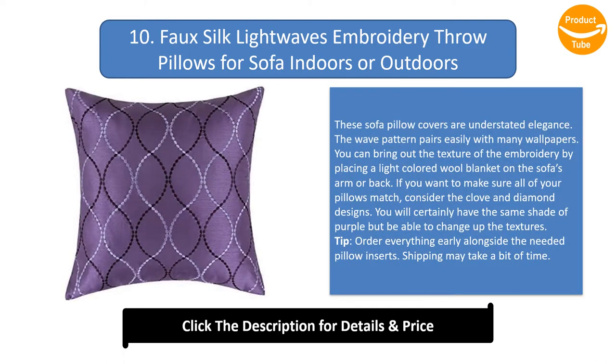These sofa pillow covers are understated elegance. The wave pattern pairs easily with many wallpapers. You can bring out the texture of the embroidery by placing a light-colored wool blanket on the sofa's arm or back. If you want to make sure all of your pillows match, consider the clove and diamond designs — you will certainly have the same shade of purple but be able to change up the textures.